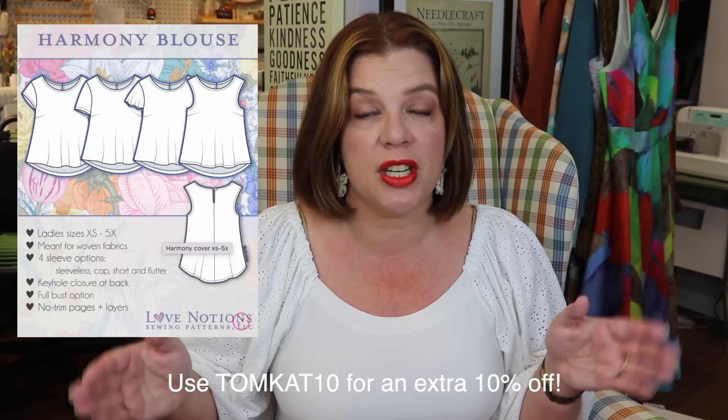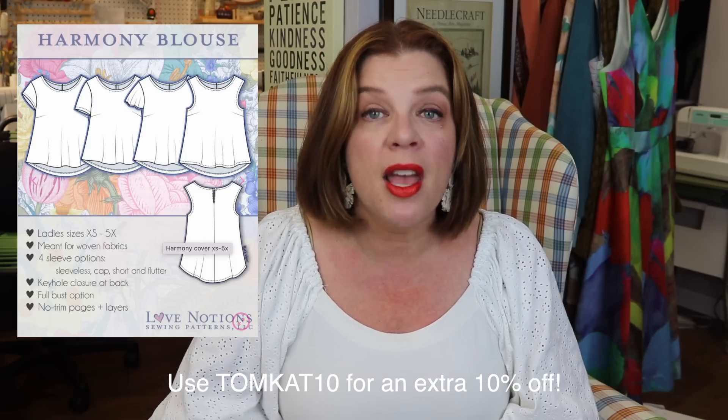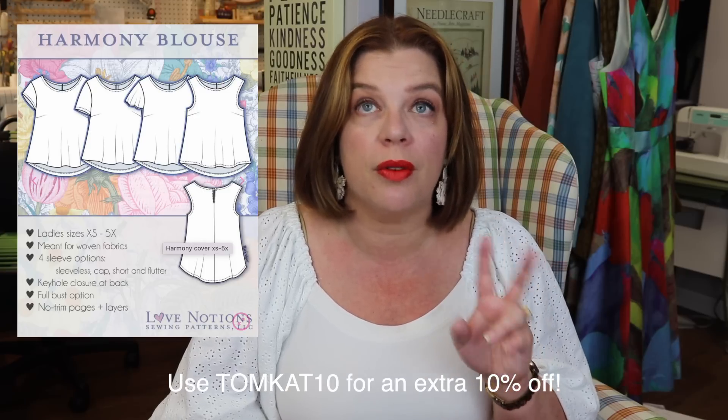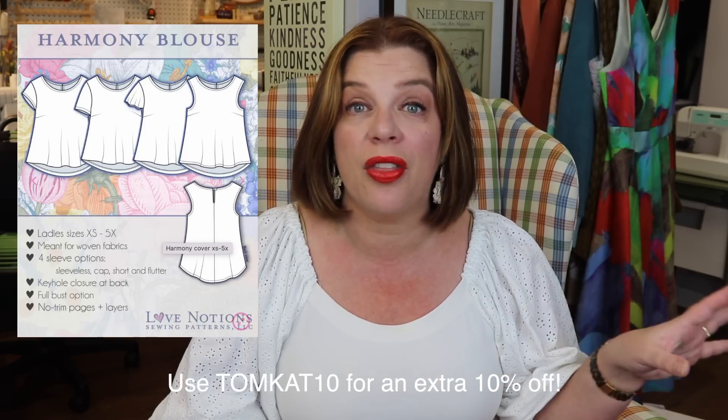Before we get into that, I want to talk about today's Love Notions Feature Friday, because I am over on the Love Notions channel today — I'll link that video in the description box. I'm talking about the Harmony Blouse, which is today's Feature Friday pattern. That means it's $5 today only. You can use code TOMCAT10 to get an additional 10% off. I'm doing a one pattern three ways over there with the Harmony — I've made it in a viscose challie, a print, and a solid silk, with different sleeve variations.